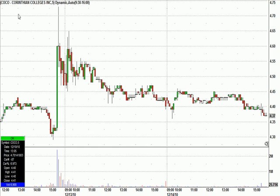Another one we played this morning: Coco, Corinthian Colleges. It was set to open at around 4.50. These are five-minute candles going back a few days. It had a big spike in the afternoon, and the daily chart looked pretty good too, like it might be turning. So in the pre-market, when we saw this thing set to gap up and open about here, we put it on watch.